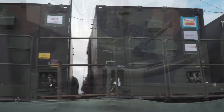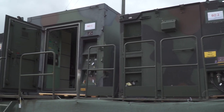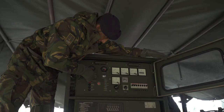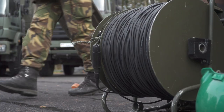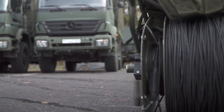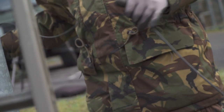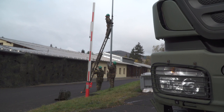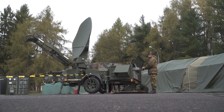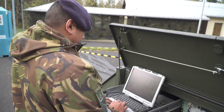Generators are first set up to provide power to the servers and back office, which are at the heart of the network. Now the cable group is ready to start connecting the main network components with fiber optic cables. At the same time, SATCOM trailers are positioned to make connections further afield and to provide a backup.